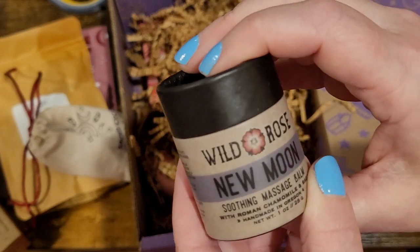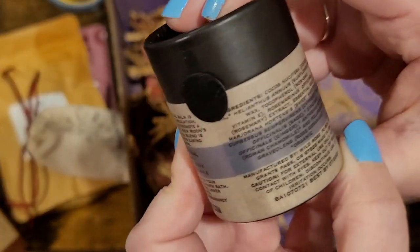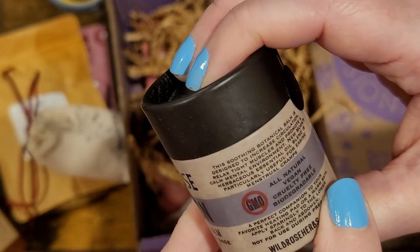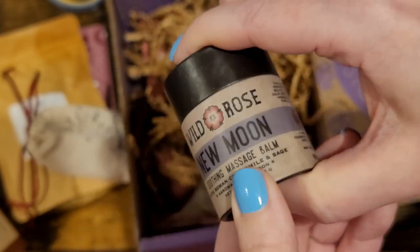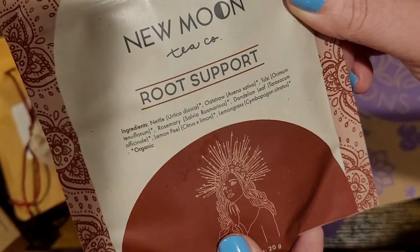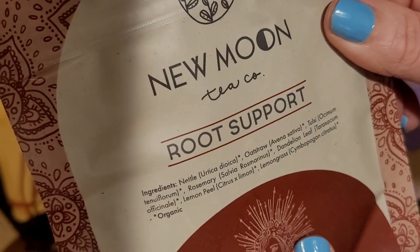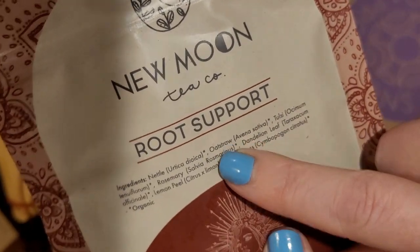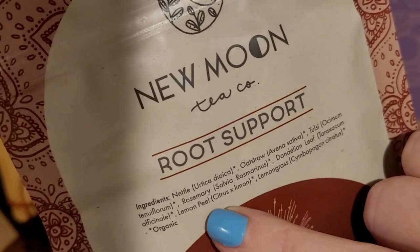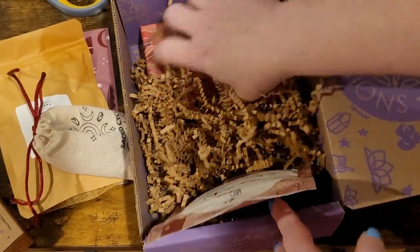This one is a wild rose soothing massage balm with Roman chamomile and sage. I actually do not like the smell of chamomile — I haven't found a product with chamomile that I really enjoy the smell of. Funny because I know people who don't like lavender, and I love lavender. Next is New Moon Tea Company root support tea — this is for your root chakra, tied to feminine cycles. Ingredients include oat straw, nettle, tulsi, rosemary, dandelion leaf, lemon peel, and lemongrass. It comes as a loose leaf tea.